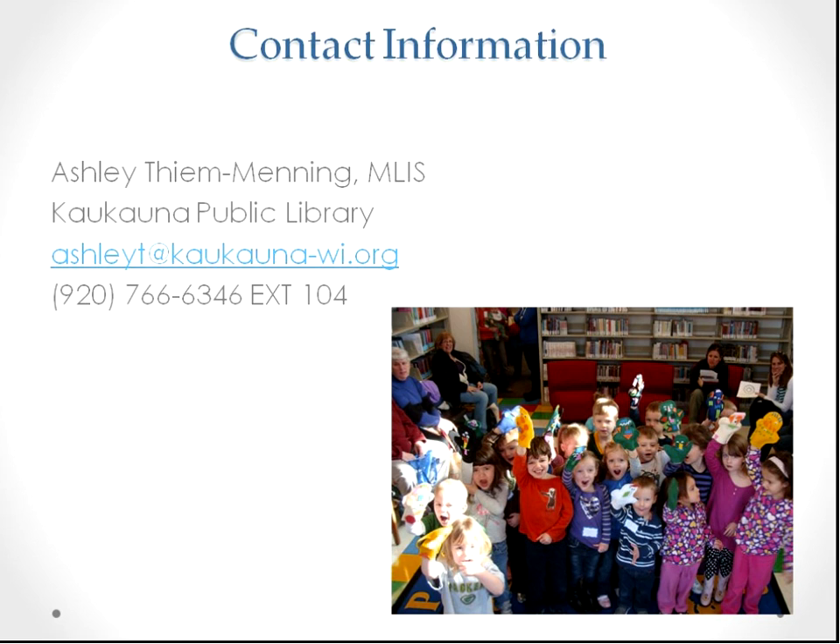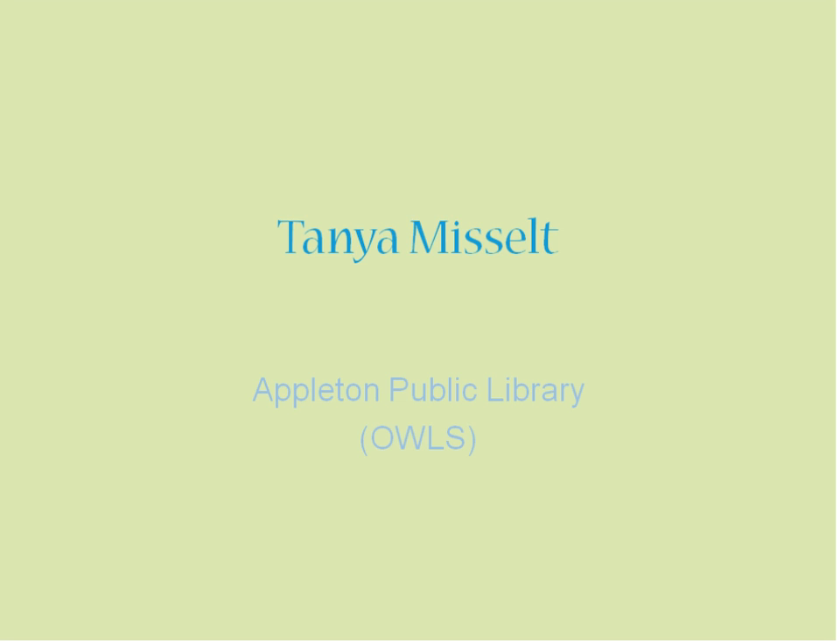Thanks so much, Ashley — thanks for your perseverance with the audio. There was some chat happening regarding the early literacy calendar. I want to mention that the 2015 calendar is almost ready to be published and will be shared by the Youth Services Section at WLA. Just watch the YSS blog or tune in other ways to find out how you can access it. We're now going to transition to our final presenter, Tanya Musilka at the Appleton Public Library.